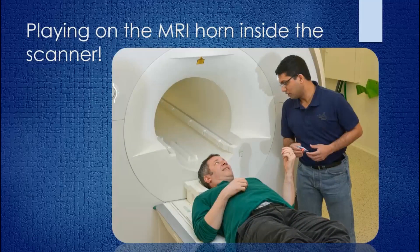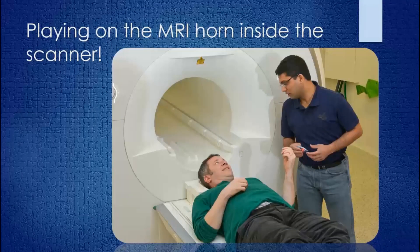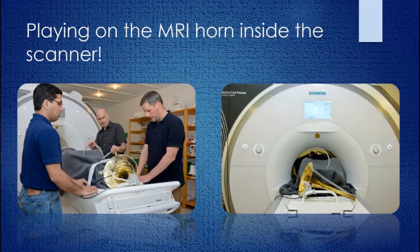Here we see a very famous horn player, Stefan Dohr, principal horn of the Berlin Philharmonic, as he receives final instructions preparing to go into the scanner and perform. The idea is to have subjects lying down. Here is Stefan covered in a blanket, and I'm simply running the hose up alongside his body with the mouthpiece attached to its end, and we're attaching the non-ferromagnetic bell to the table at his feet. The picture on the right shows him sent into the chamber itself, and in that position he's able to play — yes, lying on his back — but still able to play and feel and hear an instrument which is much more like a real horn than just a mouthpiece.